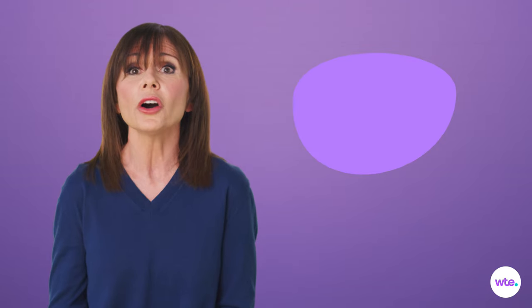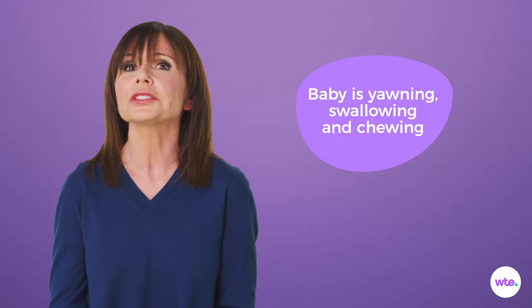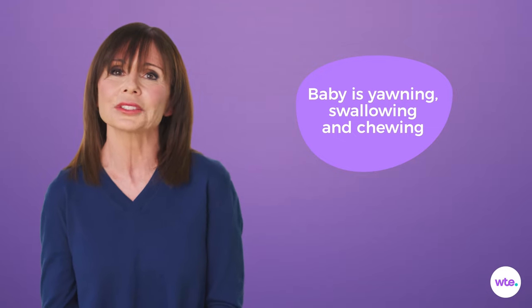Behind those little lips, your baby is practicing yawning, swallowing, and chewing, prepping for hours of eating and chatting in years to come.